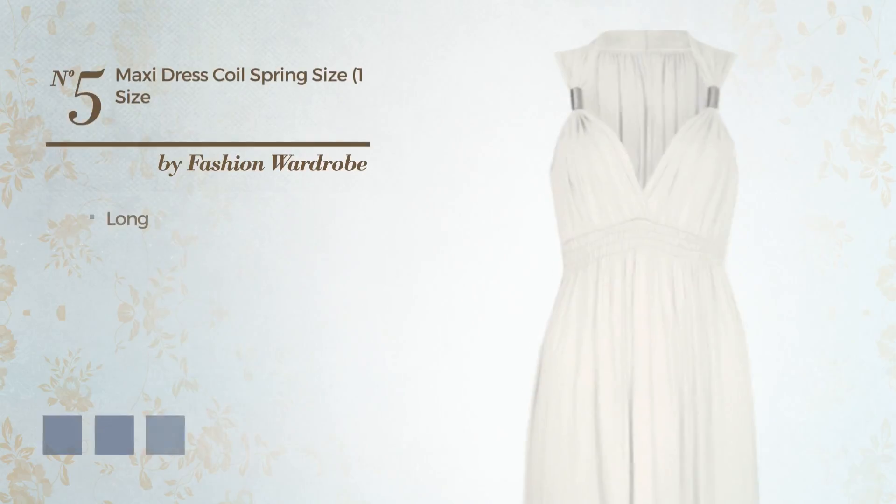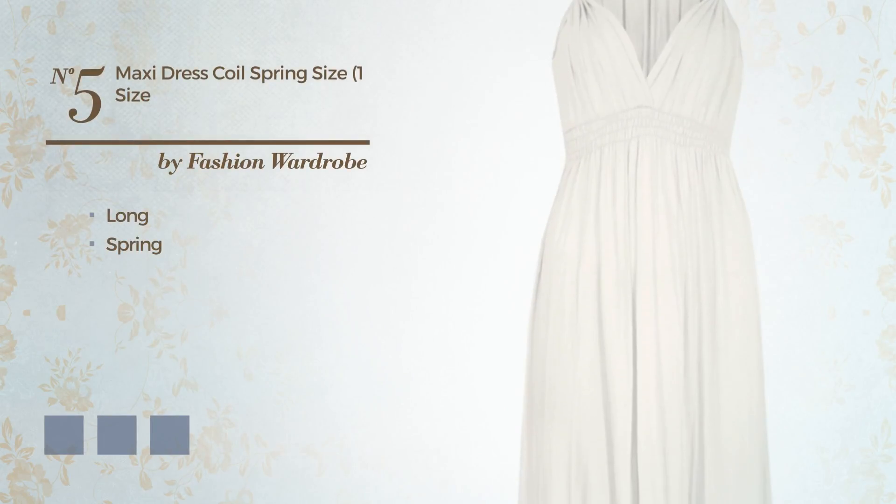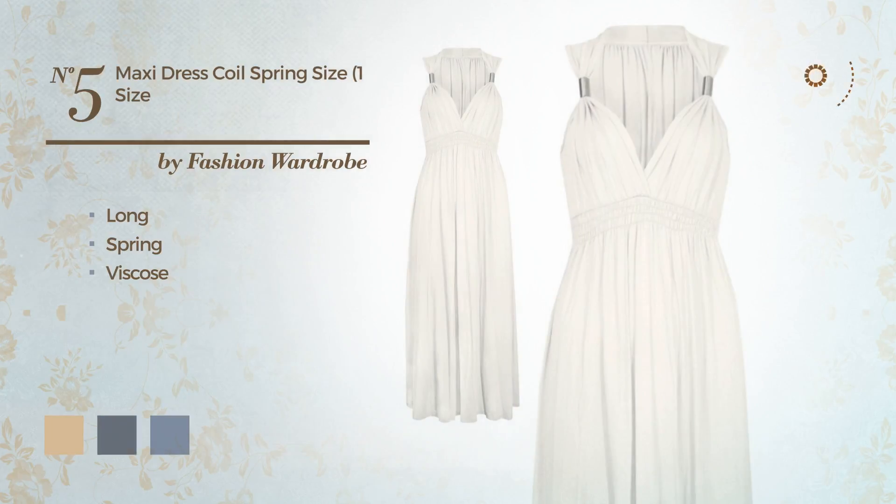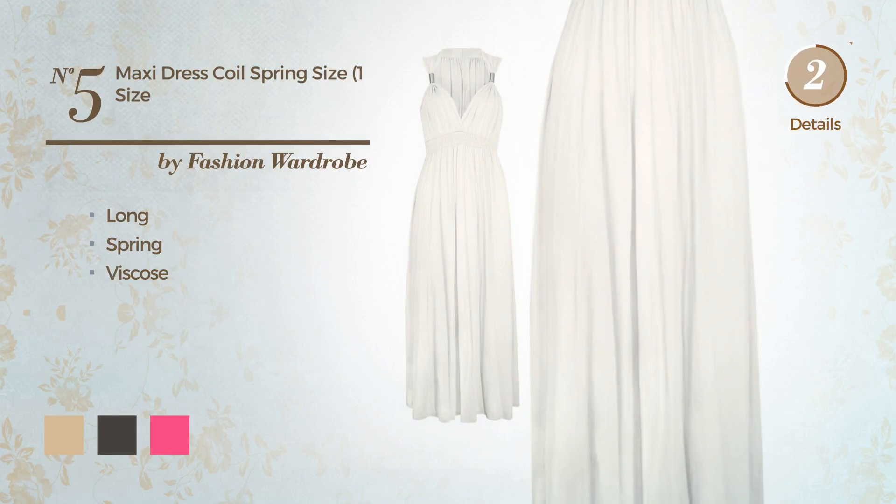Number 5: Long Spring Dress crafted from viscose. Available in 24 color variations — for example, beige, black ink, and cerise pink.